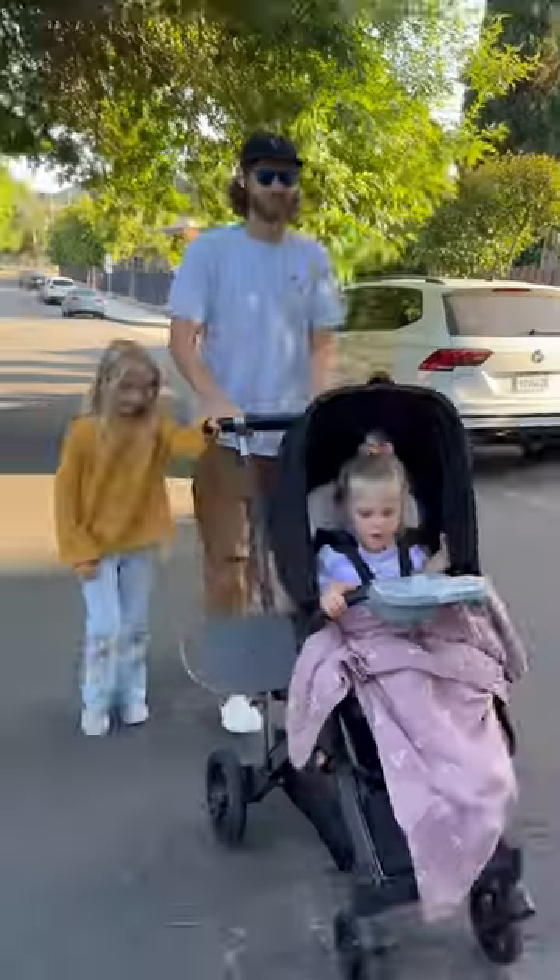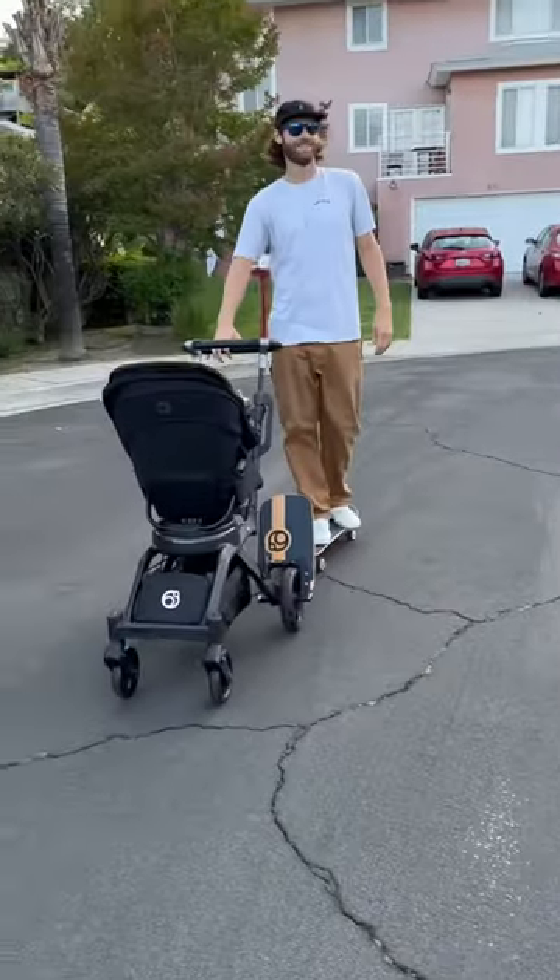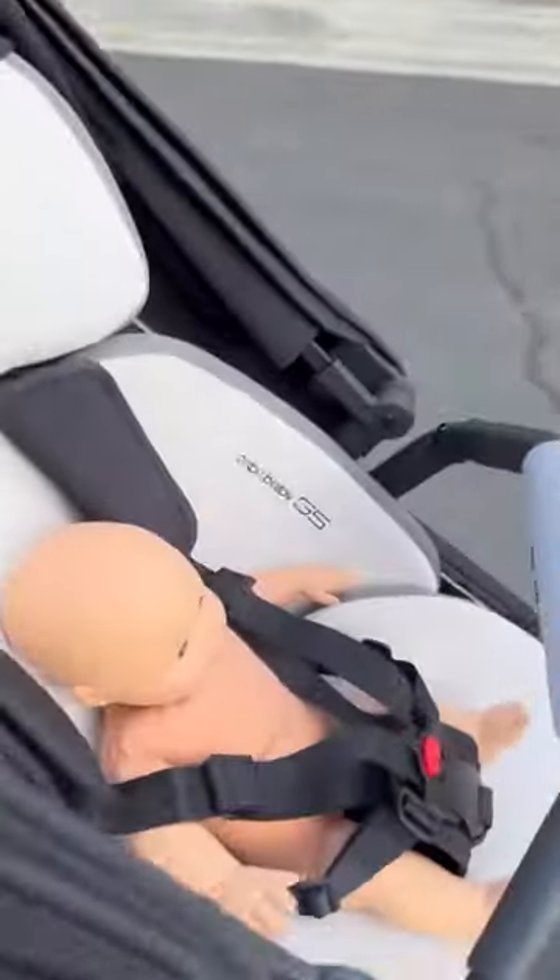Being completely honest, the Orbit Baby G5 is hands down the best stroller I have ever strolled. If you are a dad, I highly recommend it. And as a dad, I'm going to go ahead and rate it five out of five lawnmowers. You don't have a lawnmower. Don't tell them that.